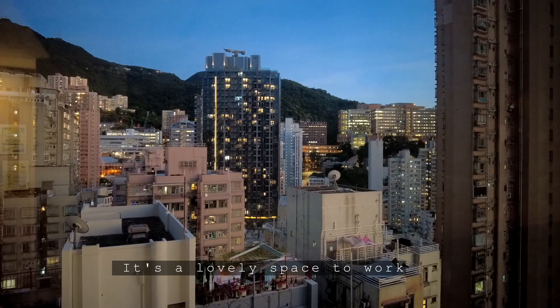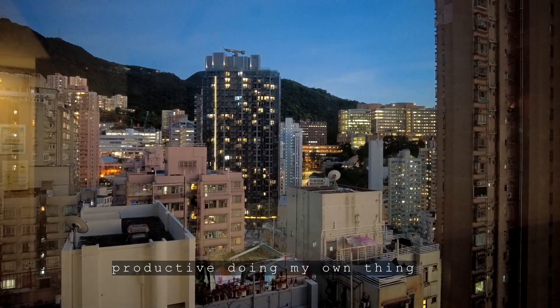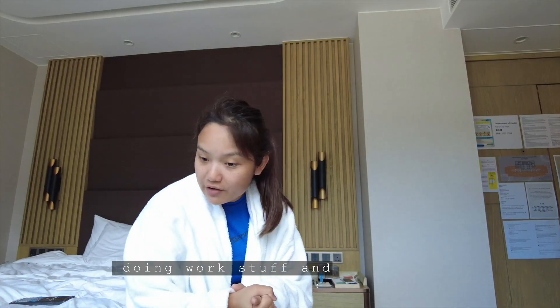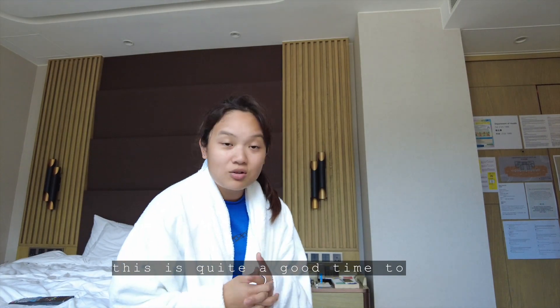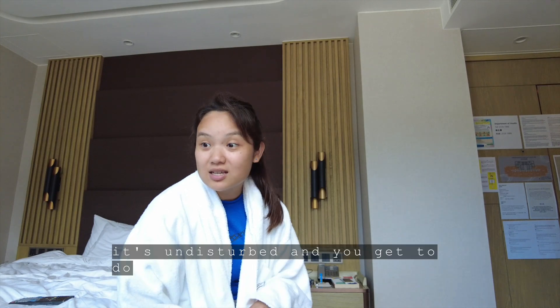It's just a lovely space to work. I've actually been quite productive doing my own thing, doing work stuff, and I've got great flow here. So find your flow. This is quite a good time to be productive, because it's undisturbed and you get to do everything that you have to do.